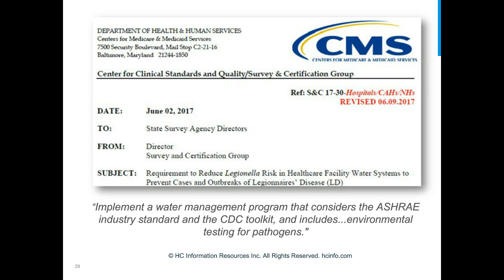Thank you. Most of you know that in June, CMS issued a requirement for hospitals and nursing homes participating in Medicare to implement a water management program that minimizes the risk of Legionnaire's disease. The CMS memorandum does not give prescriptive, detailed procedures to follow — it simply requires a water management program, giving the facility flexibility in policies and procedures toward reducing Legionella risk, provided the program considers the ASHRAE standard and the CDC toolkit and includes environmental testing for pathogens.